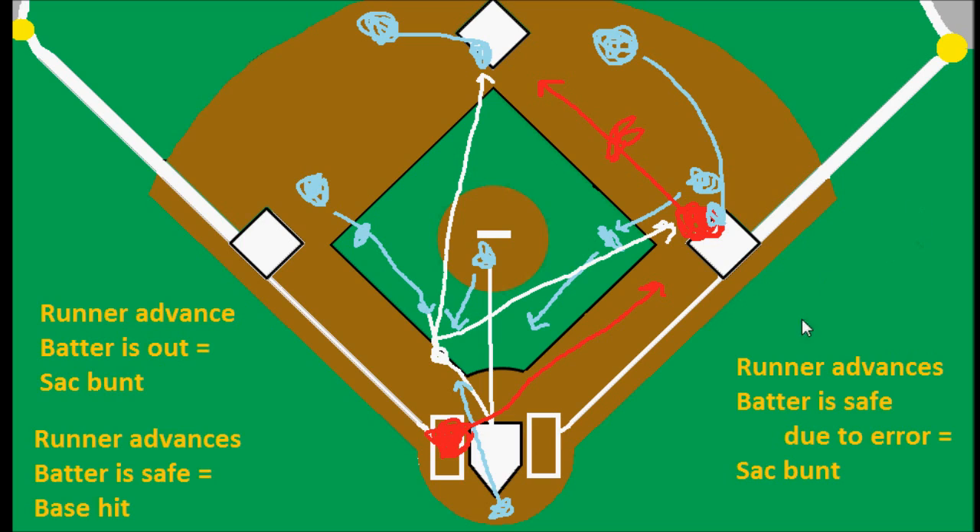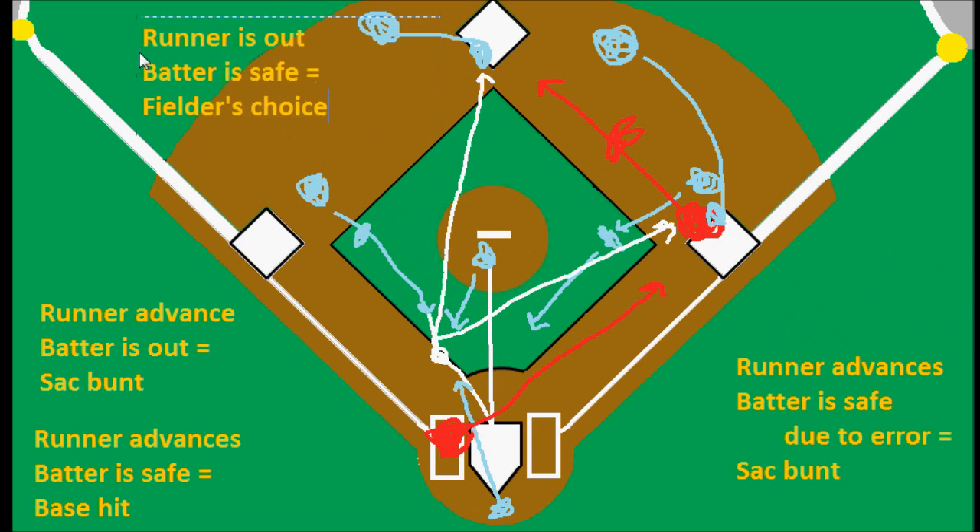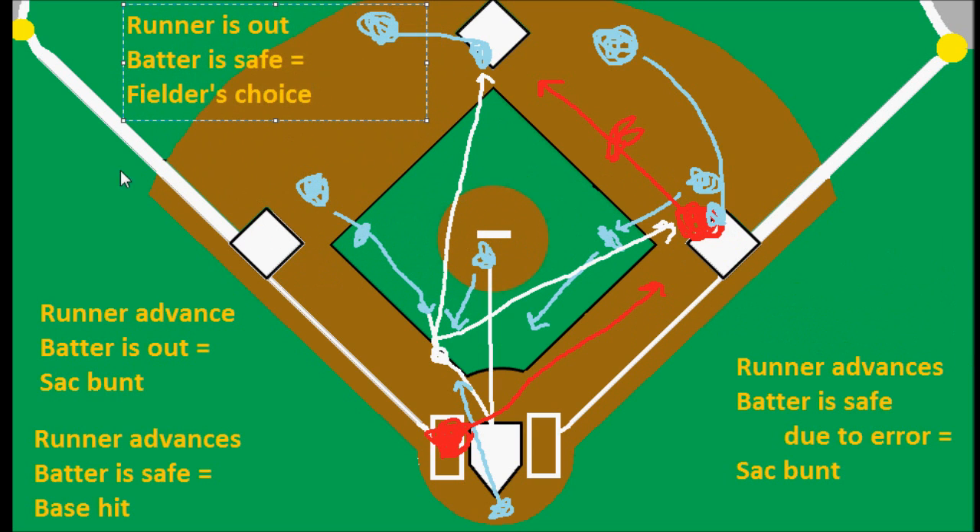In that case, the runner is out and the batter is safe. This would be what we would call a fielder's choice, and that fielder's choice is something that can occur on any play where the batter reaches base but one of the runners who is already on base is put out.